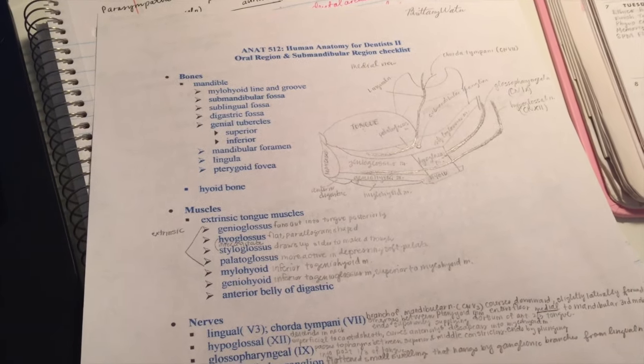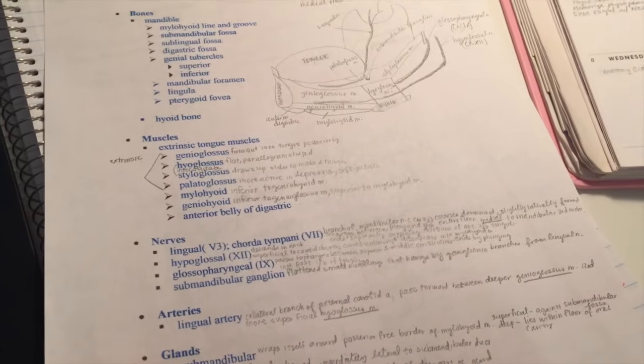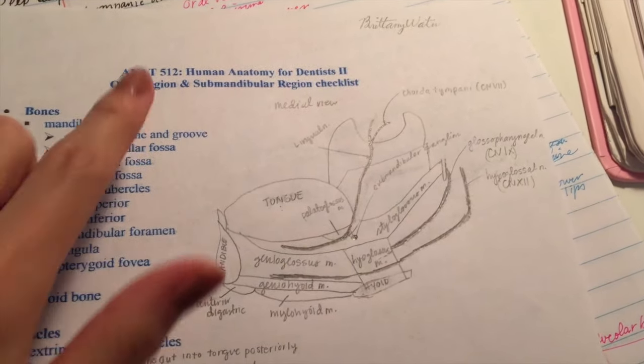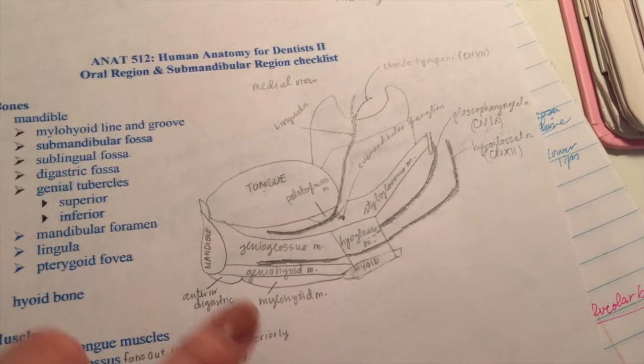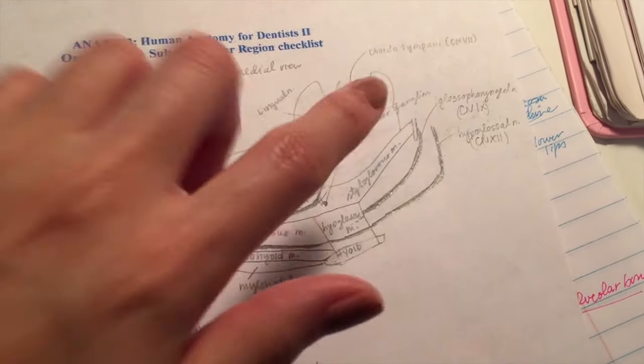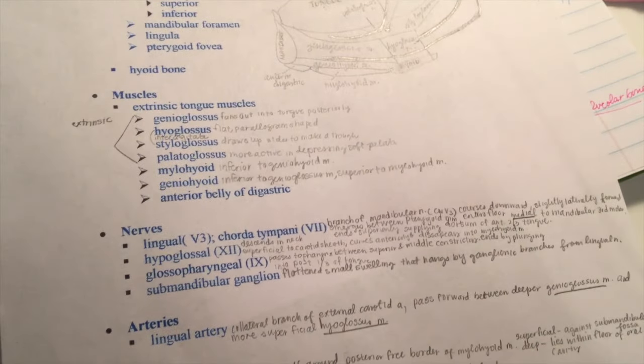It is about 11:30pm and right now I am just trying to finish up studying and preparing for my anatomy lab class. Usually what I do before every anatomy lab is I go through the checklist that the professor provides. I write my notes and also draw pictures if necessary. So what we are doing tomorrow is the oral region. I drew a diagram of the muscles, the important nerves, and all these notes too. It really helps and saves time.